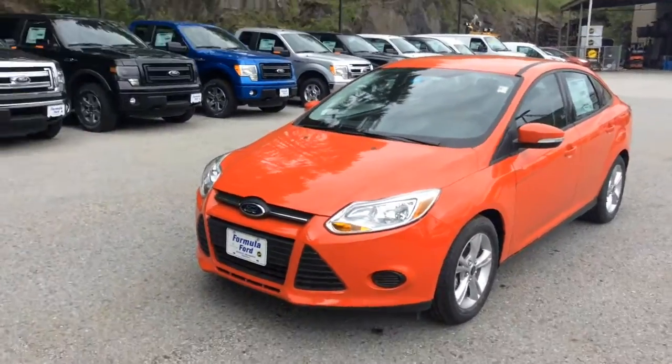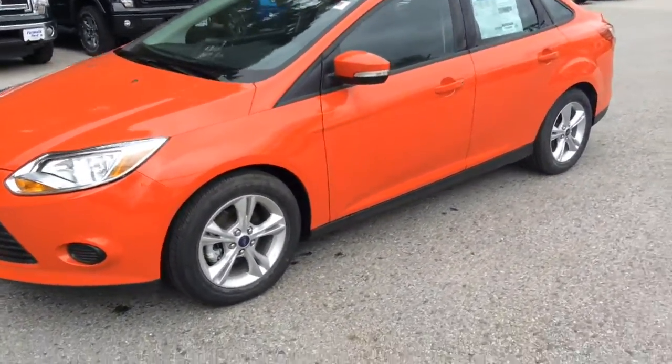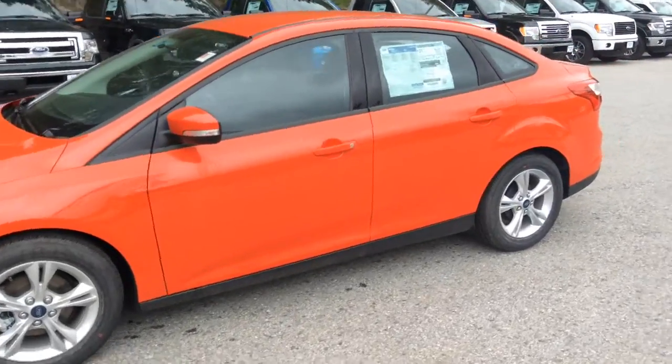Thought I'd take a minute here and make you a video of one of our Focuses. This one is a 2014 SE sedan edition. They do come in a hatchback as well and I have both in stock.